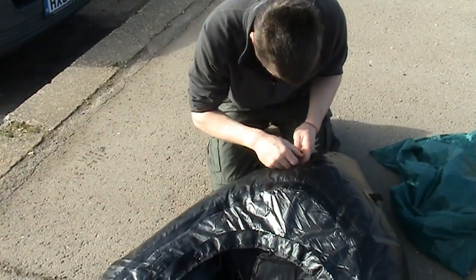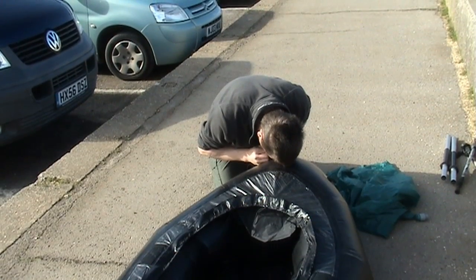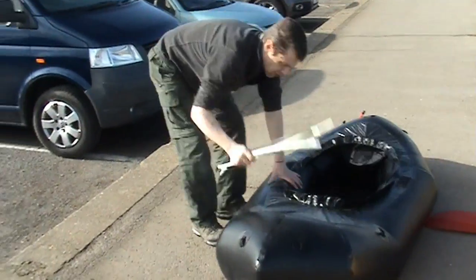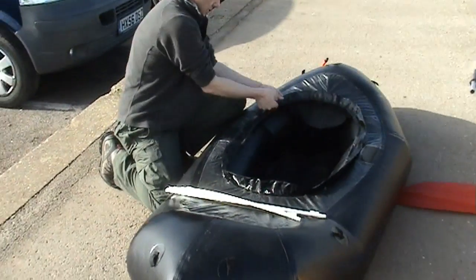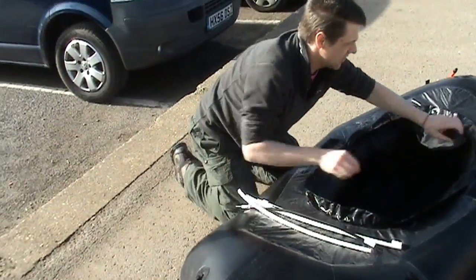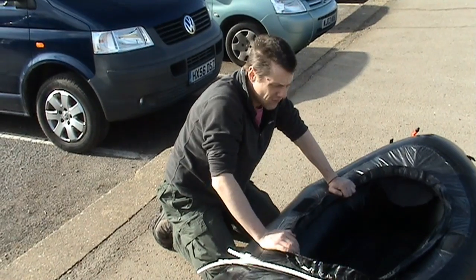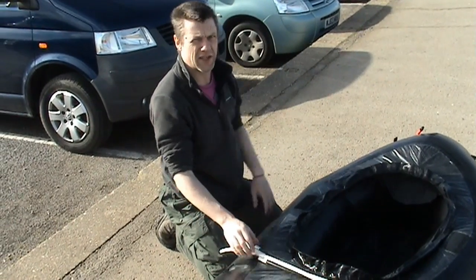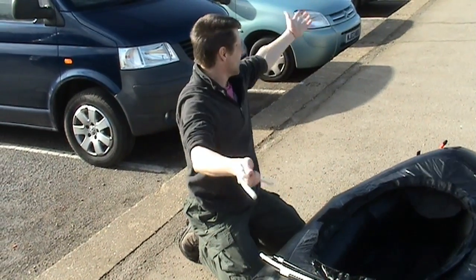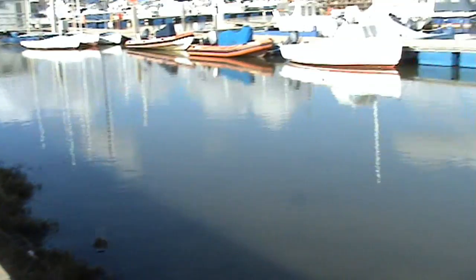Weighing only three kilograms, this inflatable raft and paddle is an ideal addition to any adventurer's kit bag and only takes a few minutes to get ready. Now for the spray deck — the poles here make the cockpit a little bit more robust, so when we pop the spray deck on it becomes almost watertight. Hopefully no gushing waves, which we're going to have plenty of today on that lovely calm water.